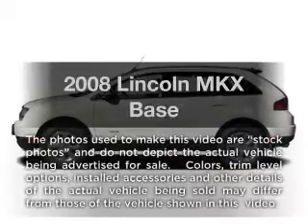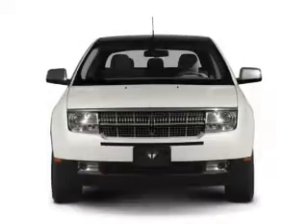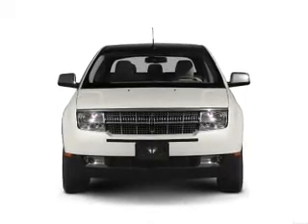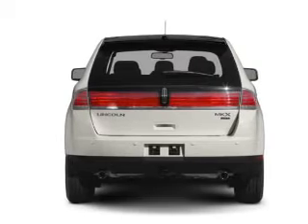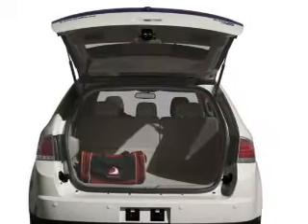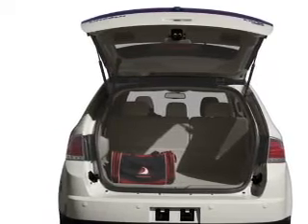Presenting the 2008 Lincoln MKX — everything you need under one roof with this great vehicle. With a solid 6-cylinder engine that responds smoothly to its 6-speed automatic transmission. Stand out from the crowd with premium wheels. The anti-lock braking system will keep you safe on the road. Power and reliability are a great combination, and this vehicle has both.